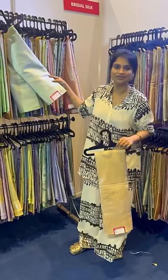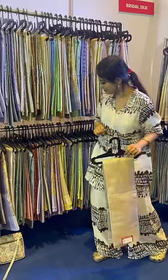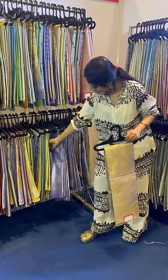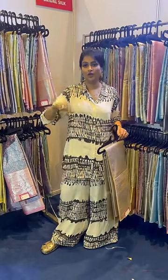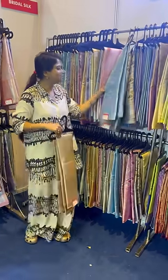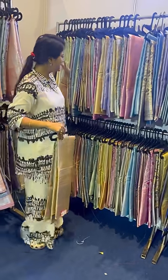I will show you lavender color — lavender color is a beautiful combination. The price range is ₹1,850 along with 10% off. It is a beautiful color.